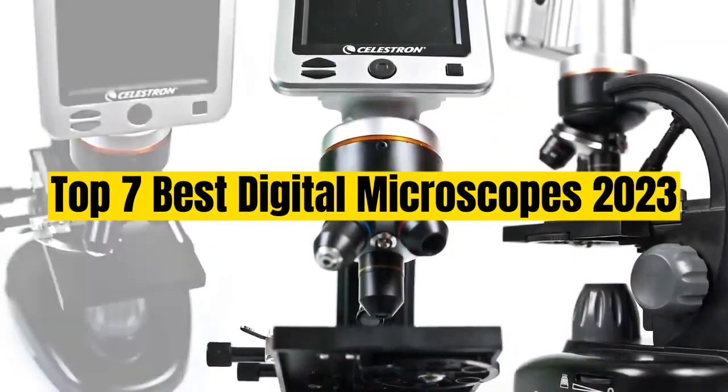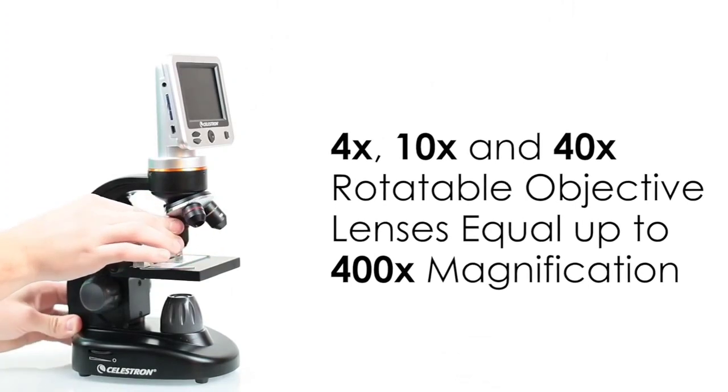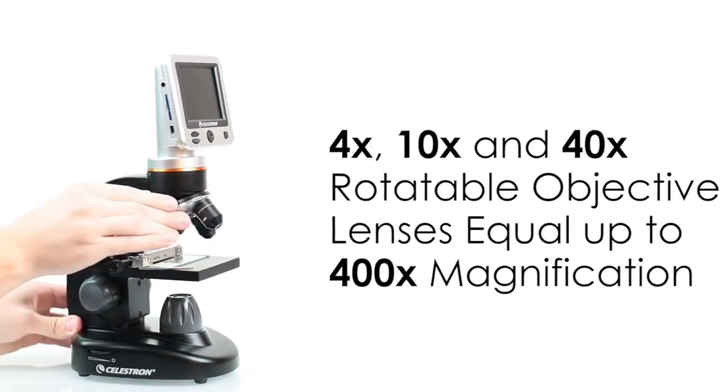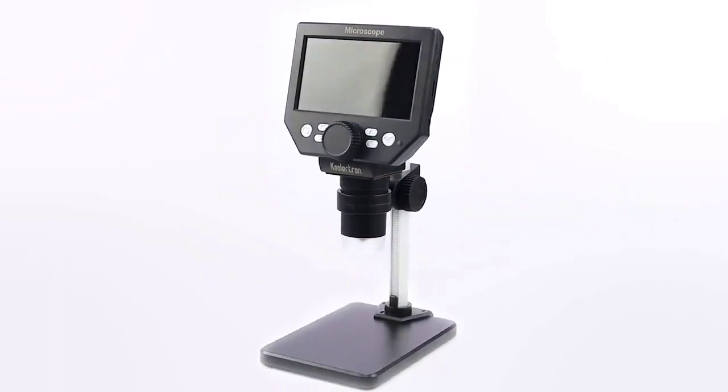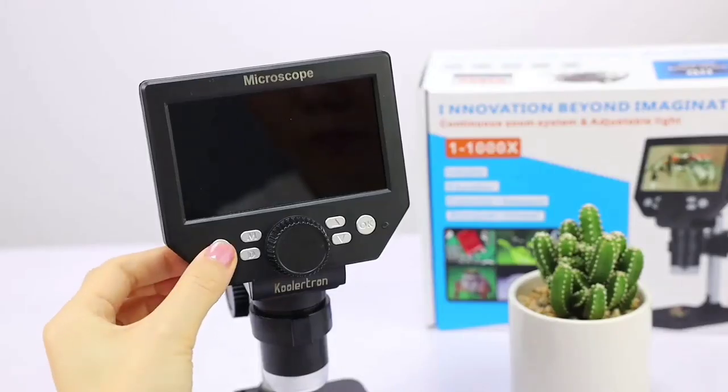Top 7 Best Digital Microscopes 2023. Through extensive research and testing, I have put together a list of options that will meet the needs of different types of buyers — whether it's price, performance, or particular use, we have got you covered.